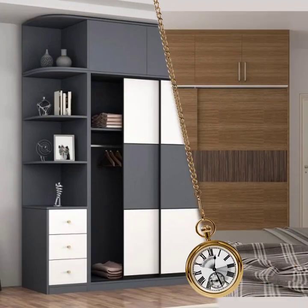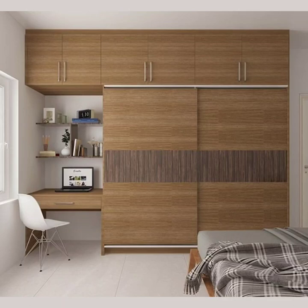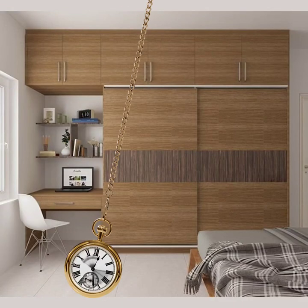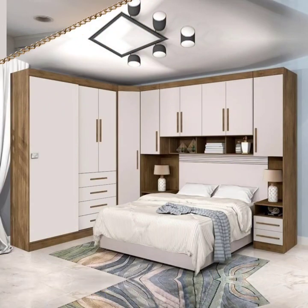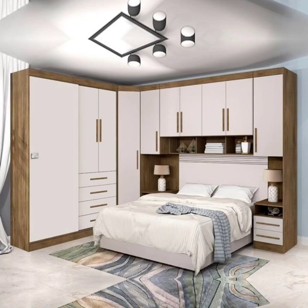Welcome to our latest video on the latest laminated wardrobe designs. The laminated wardrobe is a popular choice for homeowners looking for a modern and sleek design. With its smooth finish and durable surface, laminated wardrobes are both stylish and practical.